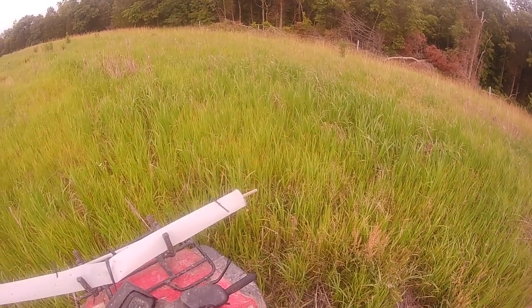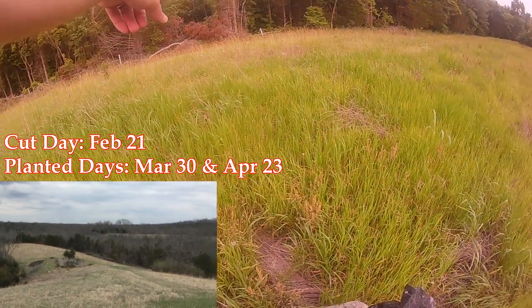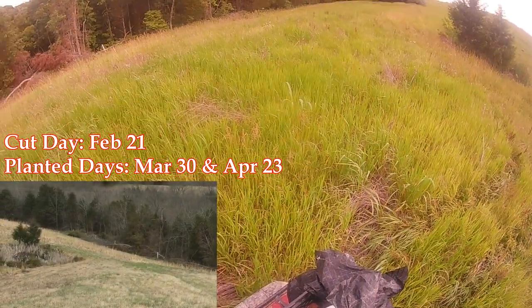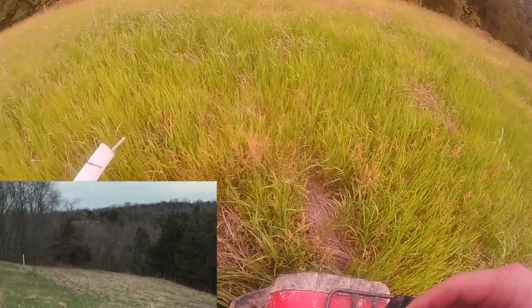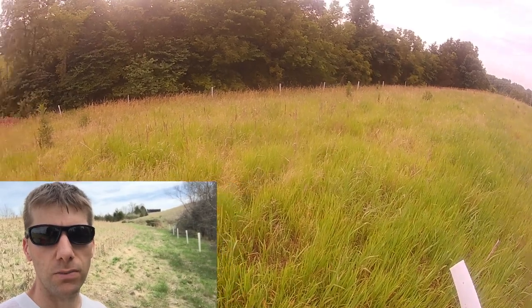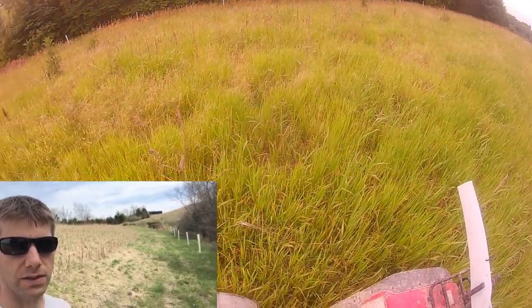This is the last spot. We planted some chestnut trees over on this side — there's four total, one hidden down here. And then on this side we planted persimmon — nine of them. So all of those have survived.